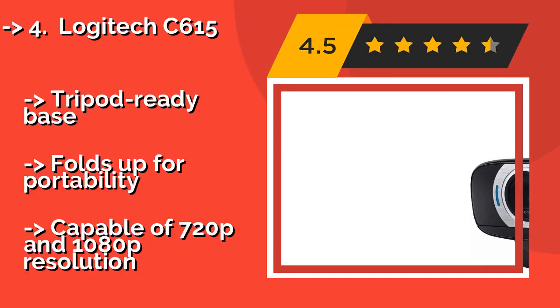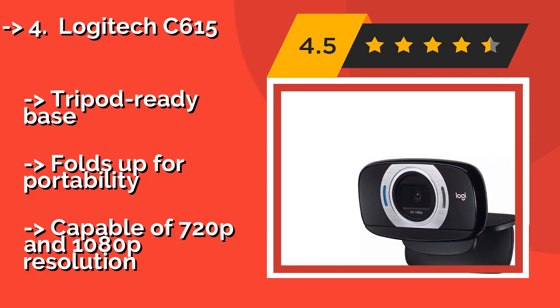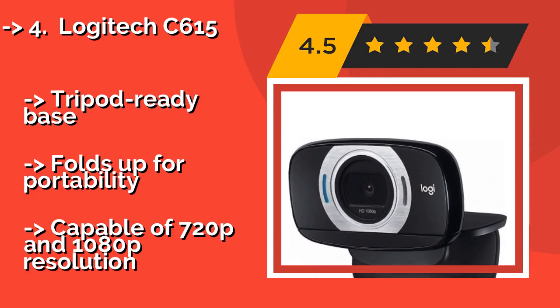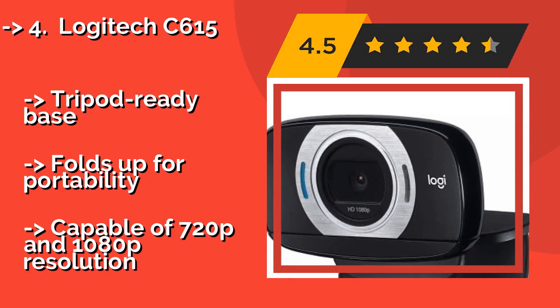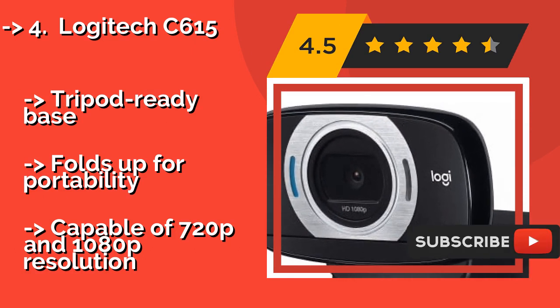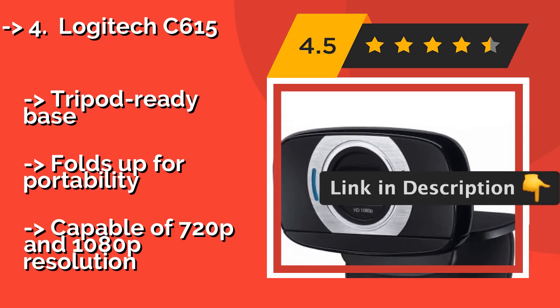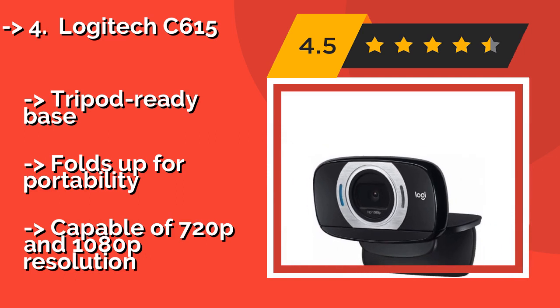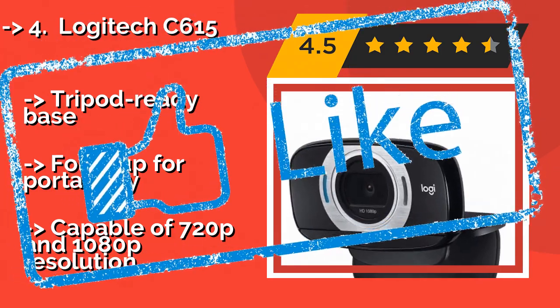Number 4: Logitech Z615. Even though it's so affordable, the Logitech Z615, about $31, won't force you to make any huge sacrifices in terms of image quality or reliability. Its success is partially due to the use of a glass lens instead of the plastic ones used by many other budget-oriented models. It has a tripod-ready base and folds up for portability, and is capable of 720p and 1080p resolution.